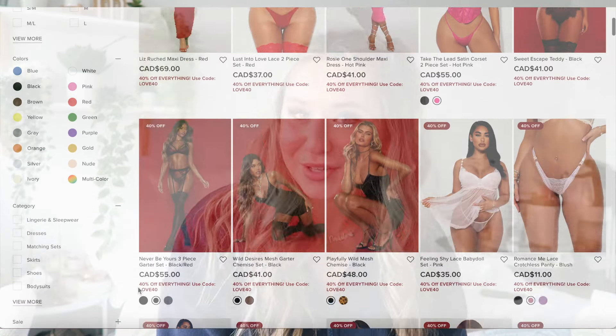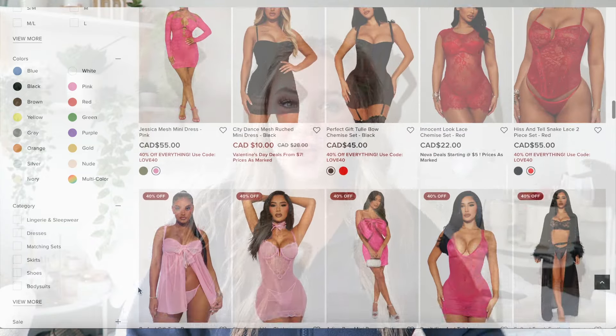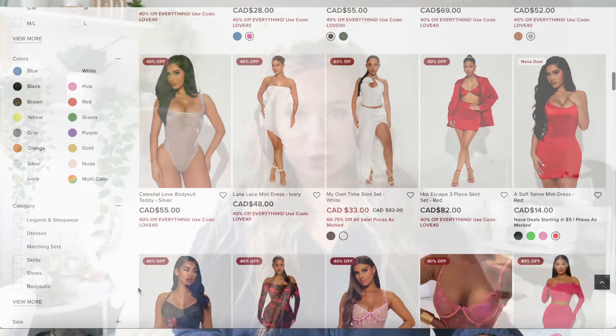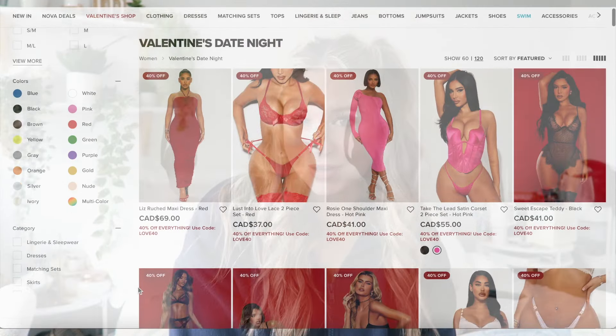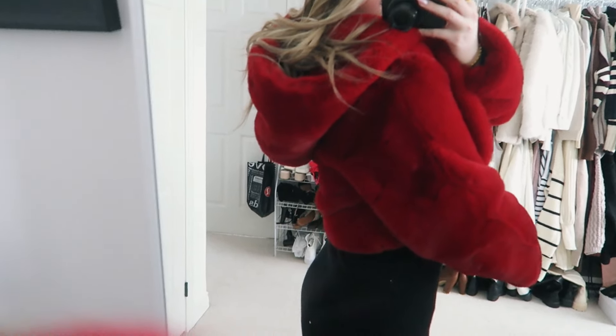Fashion Nova also has their whole Valentine's Day section out on the website right now with some great sales going on for the holiday, so definitely go shop their Valentine's Day collection. The link and info will be in the description below.